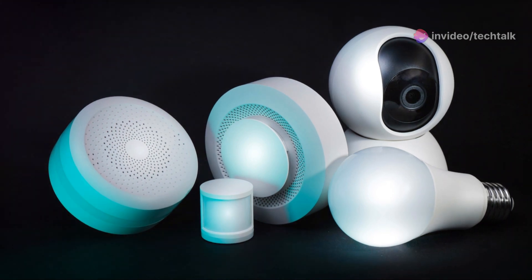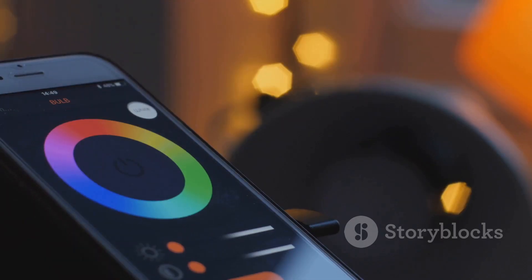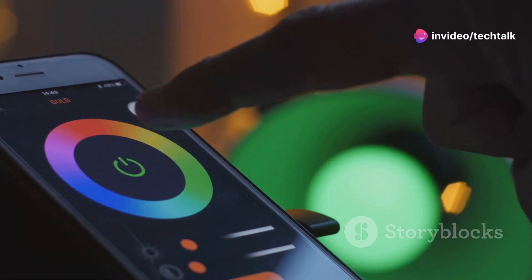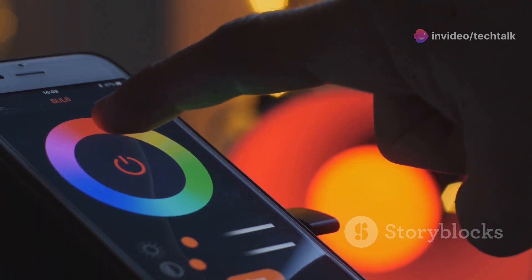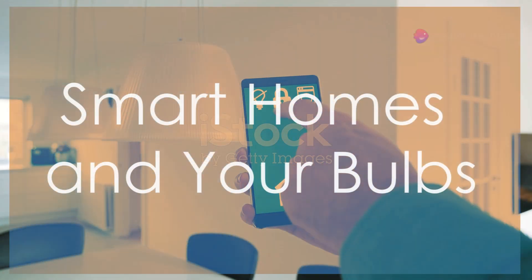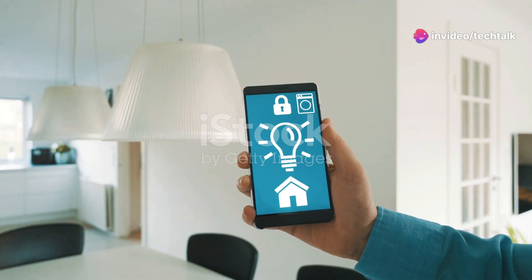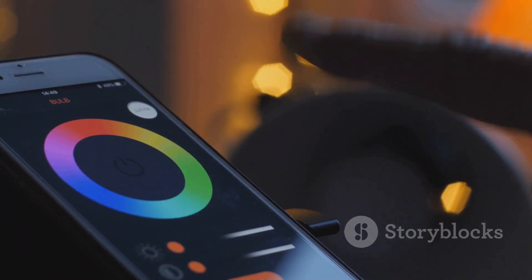Choose bulbs that fit your budget and needs. Smart bulbs can range from affordable to quite pricey depending on features and brand. It's important to find a balance between cost and functionality. The right bulb can make all the difference — it's not just about illumination, it's about enhancing your living experience, adding convenience, and even saving energy. Take your time, do your research, and find the perfect fit for your home. Smart bulbs are even better when connected to your smart home system — think of it like the brain telling the muscles what to do.